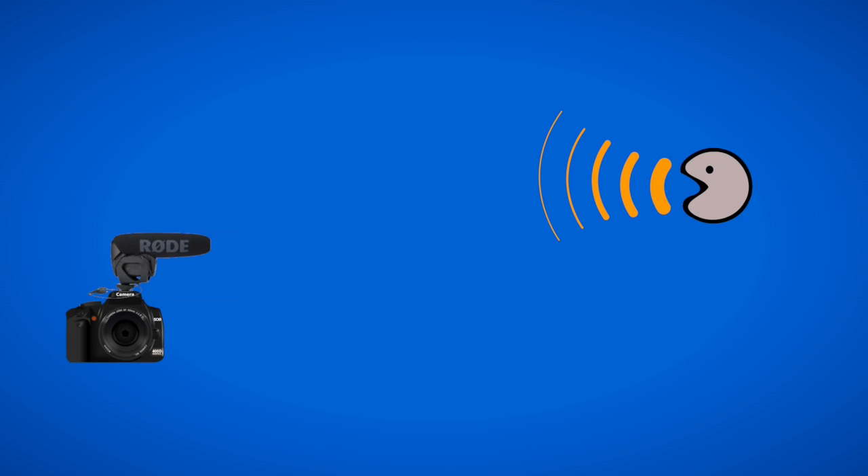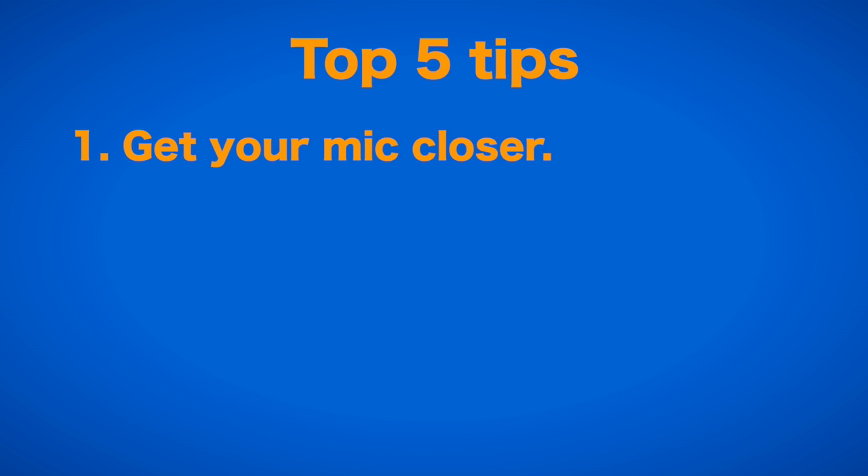This also means that while the popular Rode VideoMic series offers pretty passable sound quality, if you use it for production audio and not just for syncing sound, you can seriously improve the quality by buying an extension cable for a few bucks and getting the mic away from your camera and on a cheap mic stand or boom close to your subject.